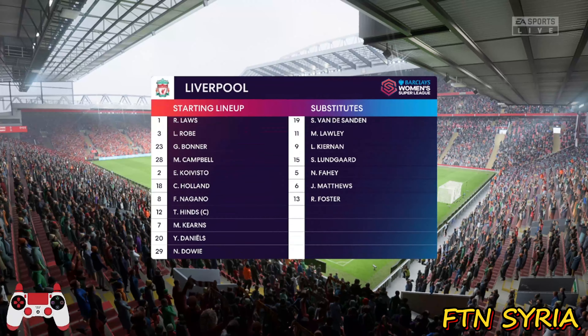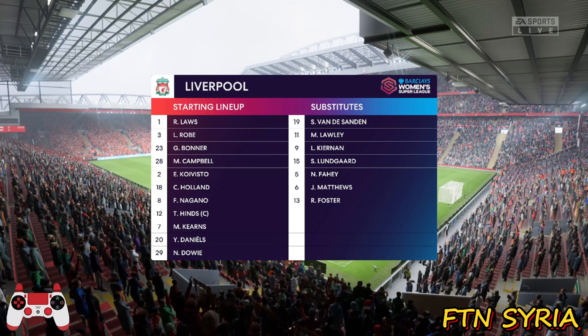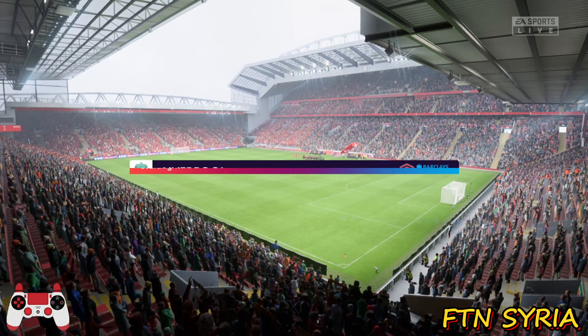And this is how Liverpool will line up. Well, as you can see, they're going to play with the front two. And if you do that, it's vital that they work as a pair. They need to play close to each other and combine as much as possible.